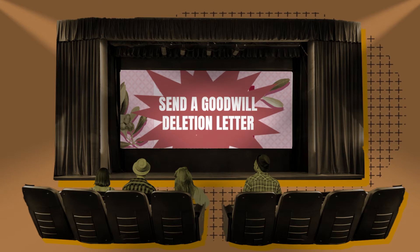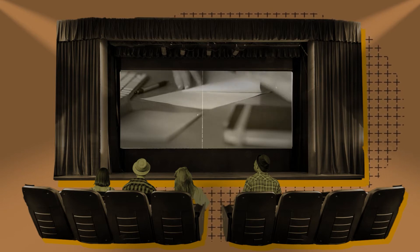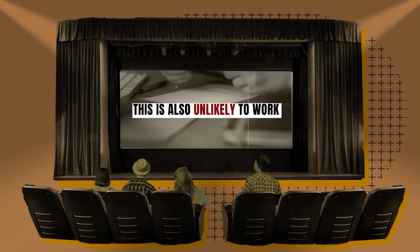Three, send a goodwill deletion letter. If you've already paid the debt, explain your situation and ask the debt collectors to remove the account out of the goodness of their hearts. Unfortunately, this is also unlikely to work.